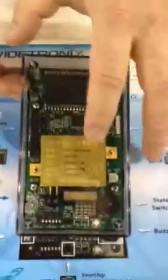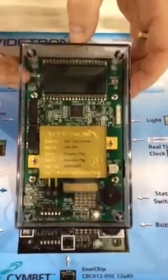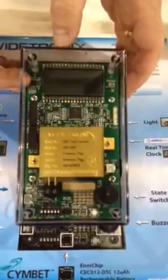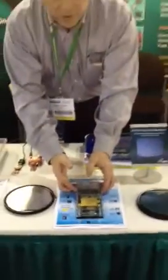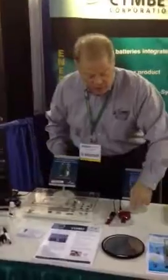We have a couple of other new things. This is Wytronic's beta-voltaic power source. You can see this large device here will create energy for 25 years. And the CBC012, 12 microamp Enerchip that's on the bottom of the board down there, stores the energy from that device. So this is a long-lived power source coupled with the Enerchip for energy storage to run the rest of the system.